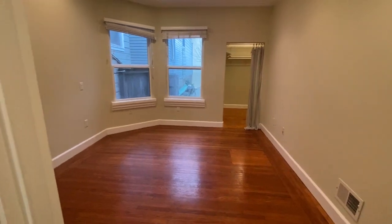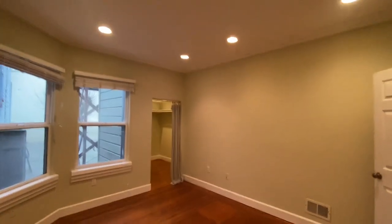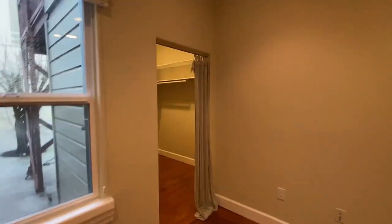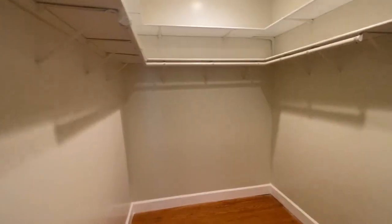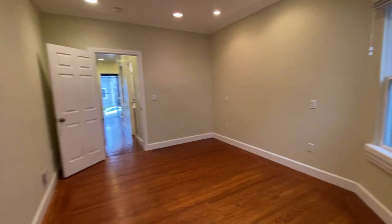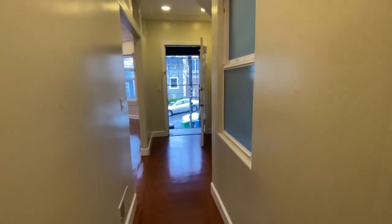Here's the bedroom — you can fit a king or queen size bed. A queen would fit best and give you plenty of room for nightstands and other furniture, but a king works too. It has a huge closet with so much room that you could put dressers inside if you'd rather keep the main bedroom clear for a larger bed.